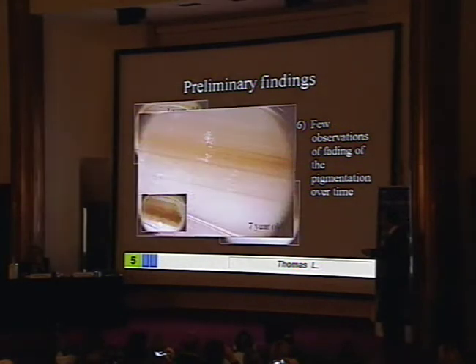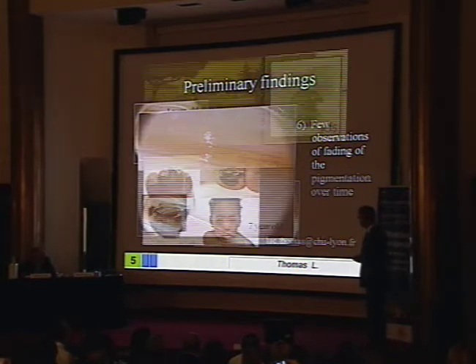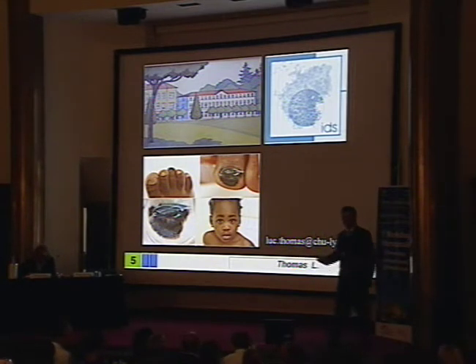This is a patient we followed for seven years. This is the first image; this is the image after seven years. You can see the lesion is improving and now it's almost invisible. So why perform excisions of these nails since we know it's going to vanish over time? Please join the register — it's very simple, you just send the case to my email address.